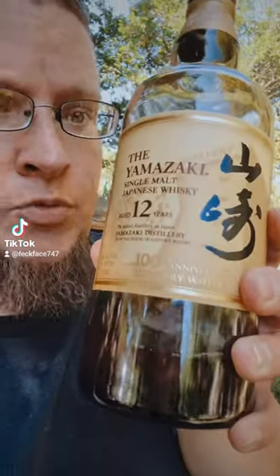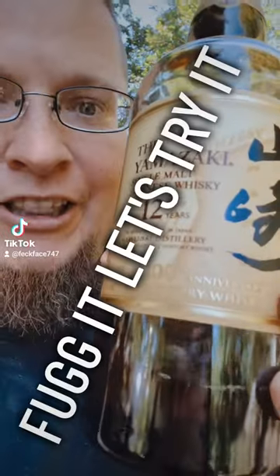Good afternoon. We are going to be spending the weekend at my brother's house, which means I get to try some stuff I wouldn't normally get to try. And we're going to start with the Yamazaki single malt Japanese whiskey, aged 12 years. Let's try it.